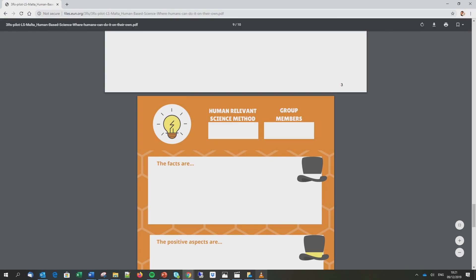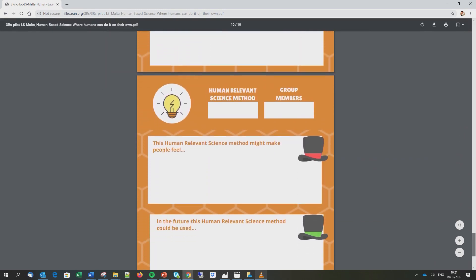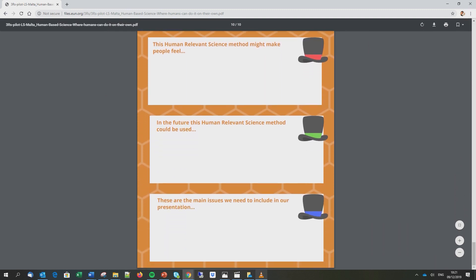Other groups used the six thinking hats in order to sort out the information available. All groups agreed that the knowledge they managed to acquire was far more than they had already known prior to the investigation.